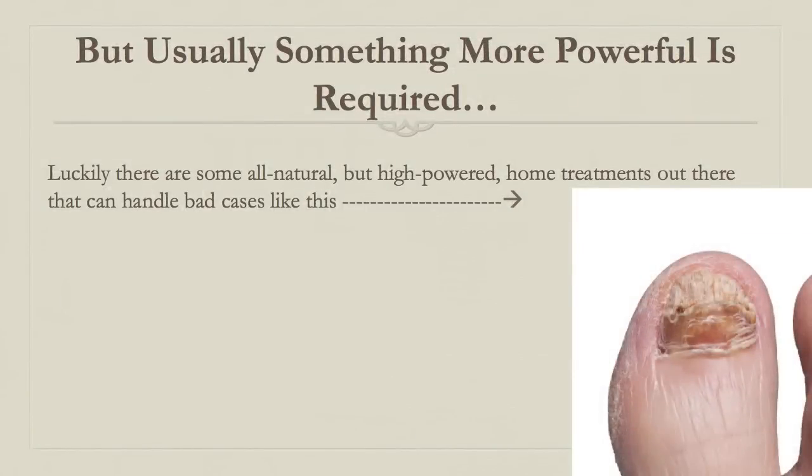But most likely something more powerful is going to be required. If you have a heavier infection, usually it's not going to be enough to clear your toenail fungus in a reasonable amount of time — we're talking 9 to 12 months with those conventional home treatments. So if you need something faster working, luckily there are a few other options out there for you.